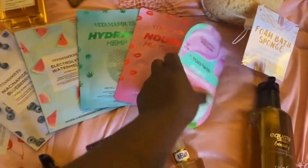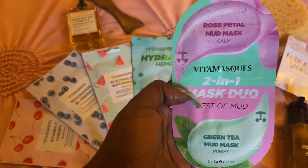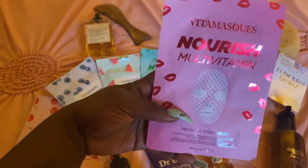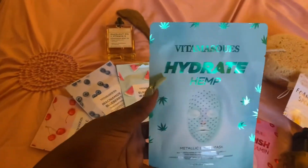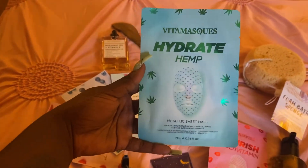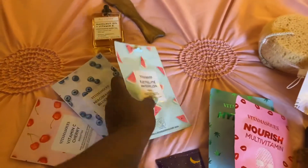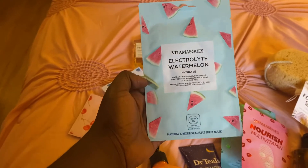Alright, and these are the things I'm going to be adding to my cart. These hemp masks are one of my favorites as well. These are the new finds that are going to go in my cart and I feel pretty good about that.